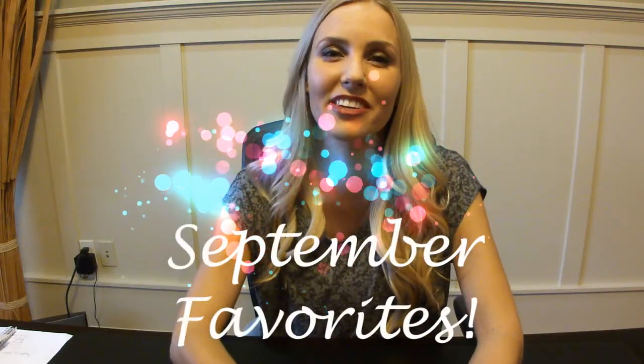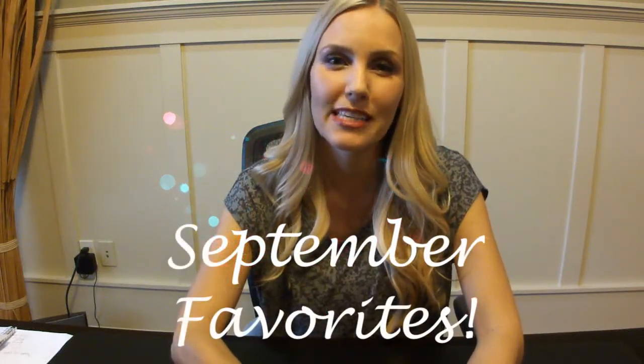Hey everyone, thank you for tuning into my channel. Today I'm doing a September favorites video — these are all the products that I've been loving and using pretty consistently this last month.